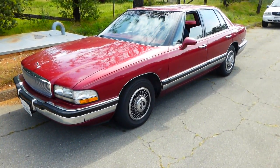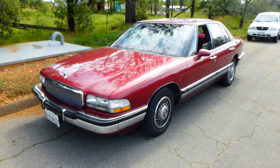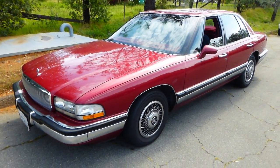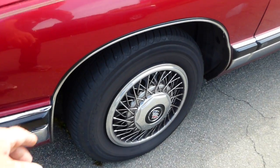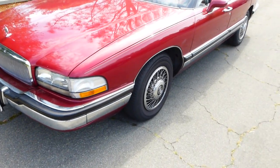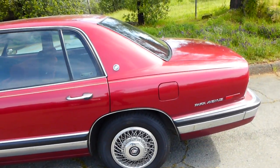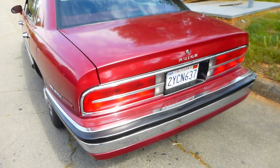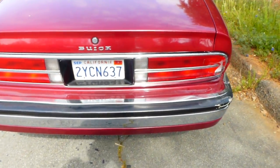Hi, this is Robert with NorCal Online Auctions. This week we've got a real clean 1992 Buick — just brought it back from the smog shop. It's a non-smoking vehicle, tires look like they're about 50-60%. It's a Buick Park Avenue.